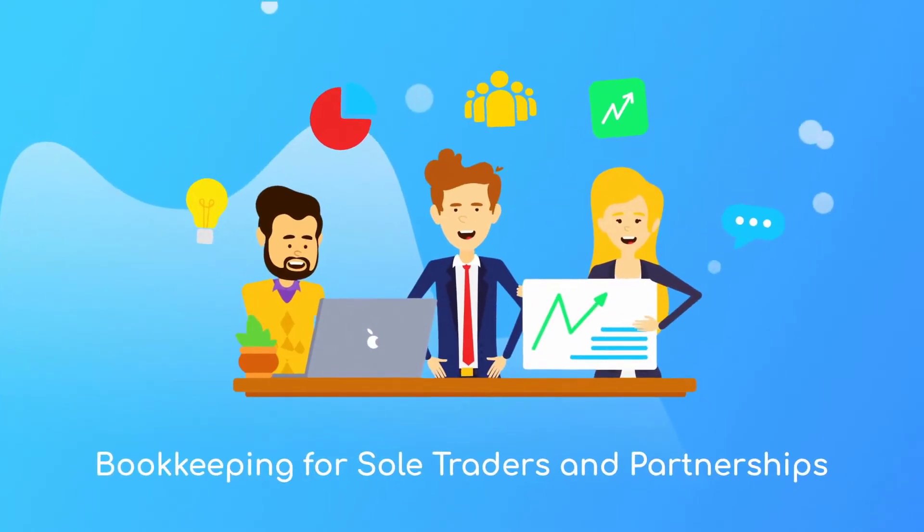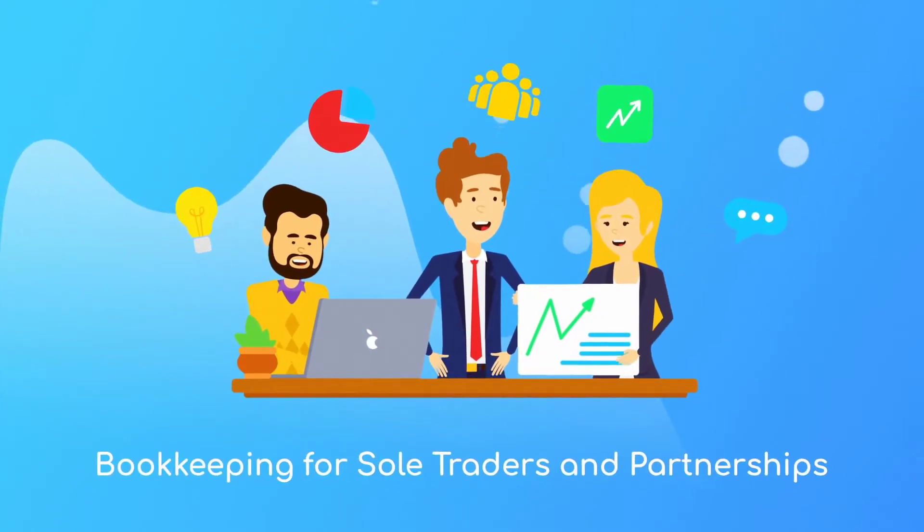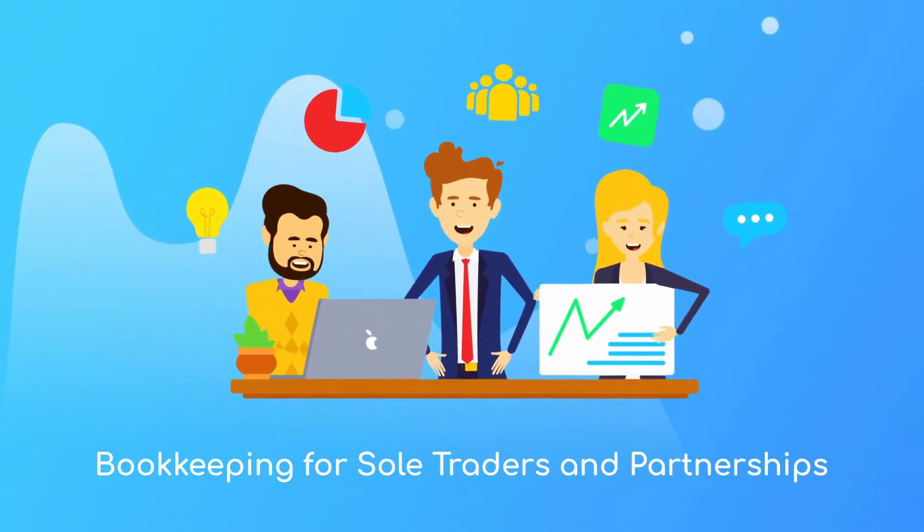Hello and welcome to the TAP Business School. In this video we'll be discussing bookkeeping for sole traders and partnerships.